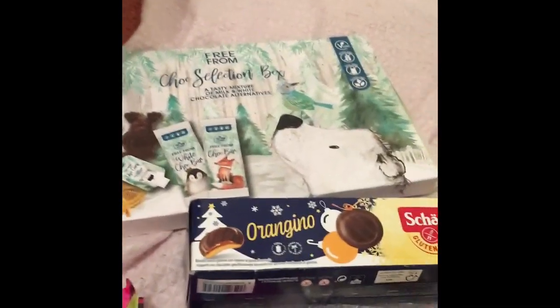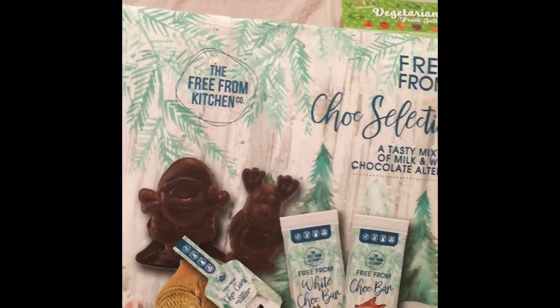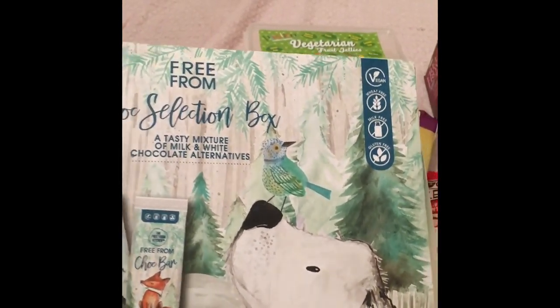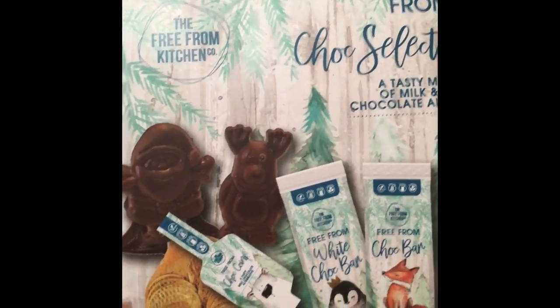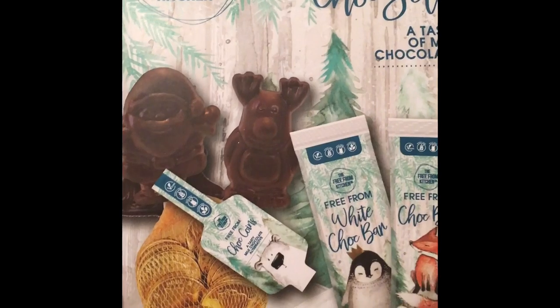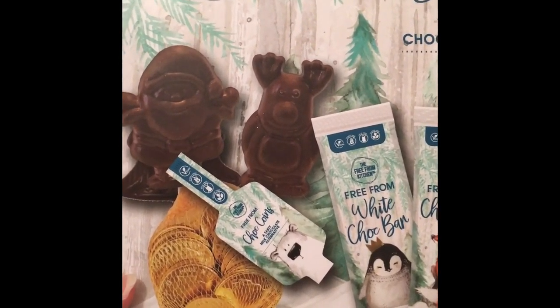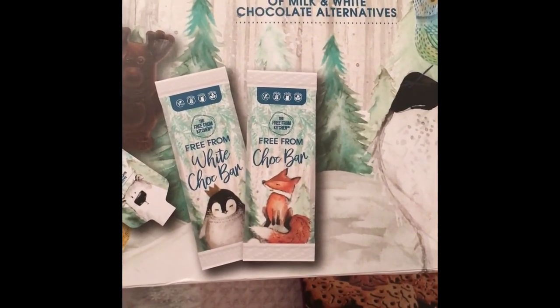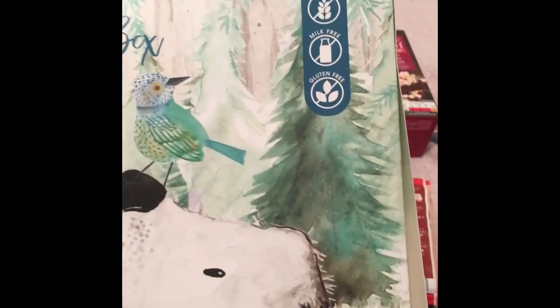Starting at the back, I've got this free-from chocolate selection box — I believe this is from Asda. I had the advent calendar version as well. In here you get a little Santa and Rudolph Christmas-shaped chocolate, some chocolate coins, a white chocolate bar, and a normal milk chocolate bar. As you can see, it is vegan, wheat-free, milk-free, and gluten-free.